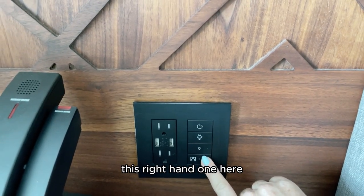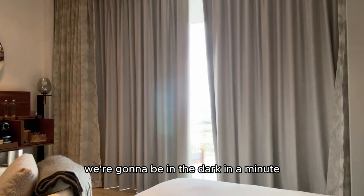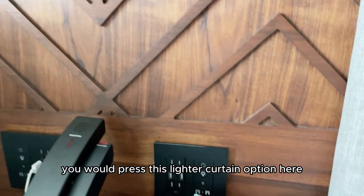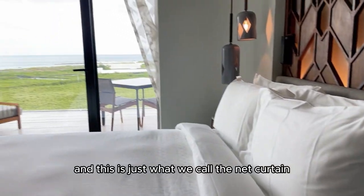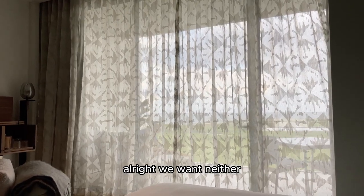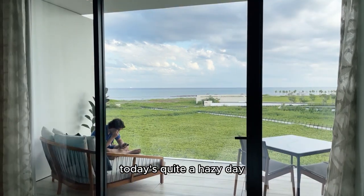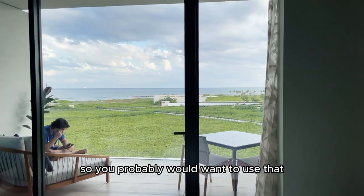These two switches here are for the curtains. This right-hand wand closes the main blackout curtains — we're going to be in the dark in a minute. Let's open that back up again. These blackout curtains are obviously more for nighttime sleeping. And then if you want a bit more privacy during the day, you would press this lighter curtain option, which is what we call the sheer curtain. Today is quite a hazy day so we don't need it, but sometimes the sun comes straight through, so you'd probably want to use that sheer curtain.